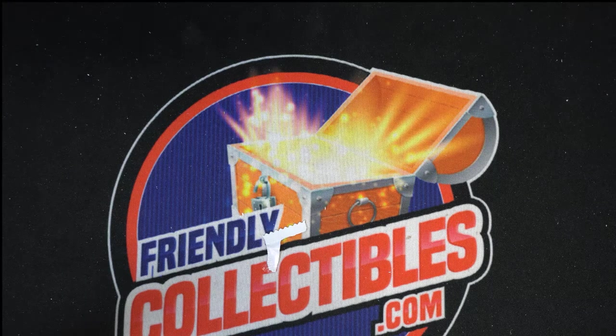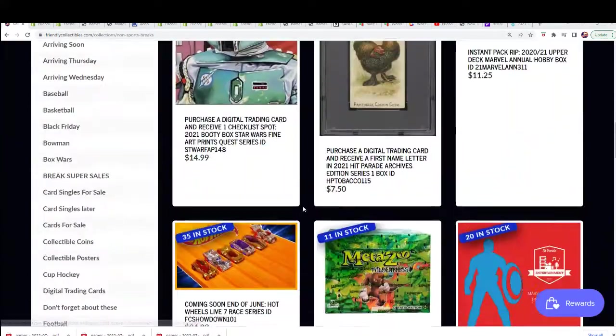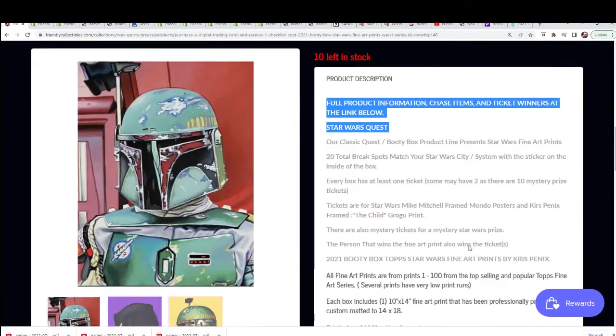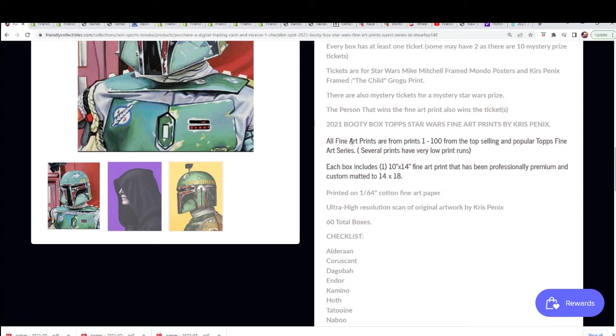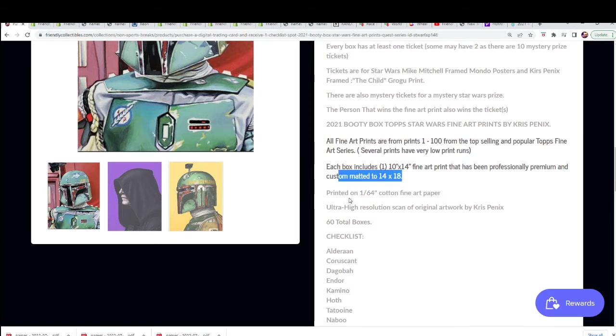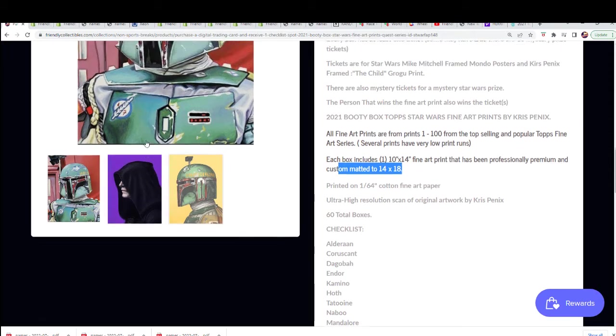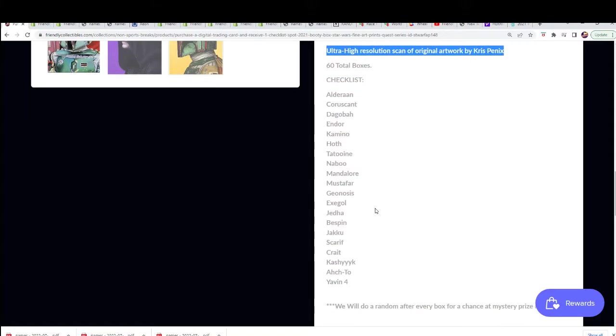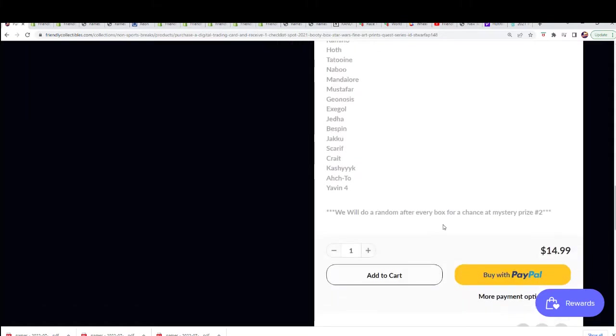Good luck in this Star Wars box break — here it is. This is the fine art prints; we're now down to 10 spots left. It's $14.99 for a spot, and out of the break there will be a fine arts print that is numbered and custom matted. These are essentially one-of-a-kind because of the way they're custom matted in this product. Chris Pennix is the artist featured here.